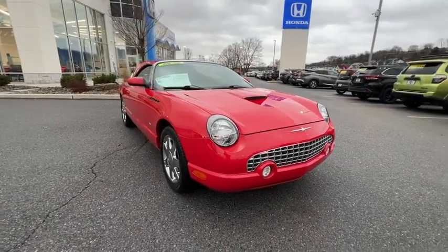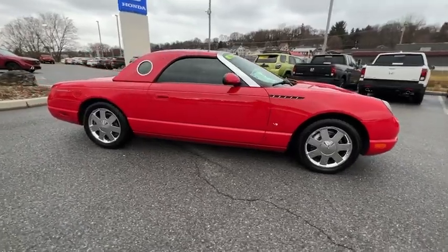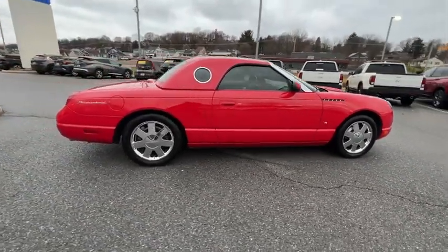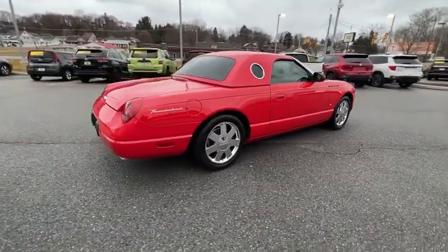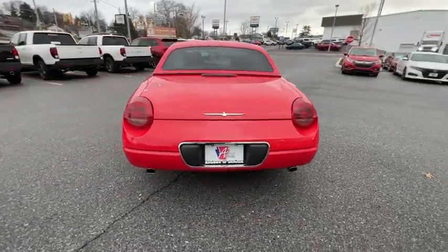Looking for the right vehicle? Check out the 2003 Ford Thunderbird. The Ford Thunderbird has been an icon in the Ford Motor Company since the 1960s. It was reintroduced in the late 80s as a more mature option than the Ford Mustang.